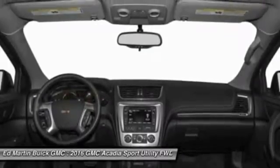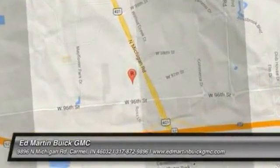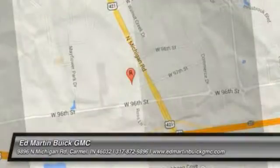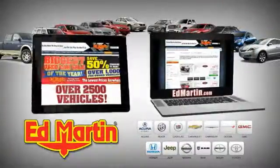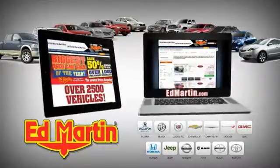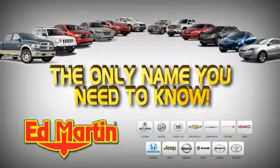so call or drop in for a test drive today. Eight locations, 13 brands, over 2,500 new and used vehicles online at EdMartin.com. Ed Martin is the only name you need to know.